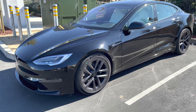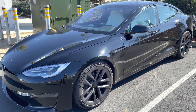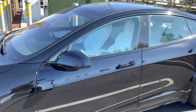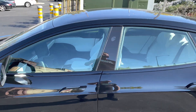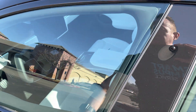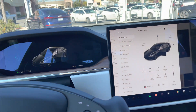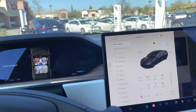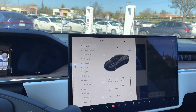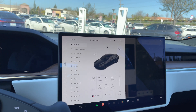Hey guys, this is my 2021 Model S Long Range version and I have a new video update for you today because Tesla released a new software update, so I wanted to walk you through that. Let's go ahead and hop in the car and I'll show you exactly how all this works. For those of you new to the channel, Tesla does a number of fun software updates and I always feel like it's like getting a Christmas present each time you get them.